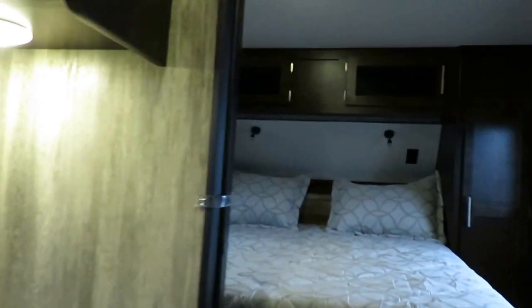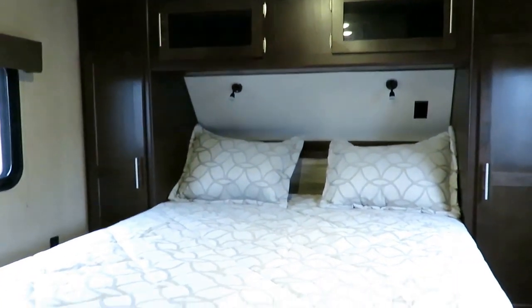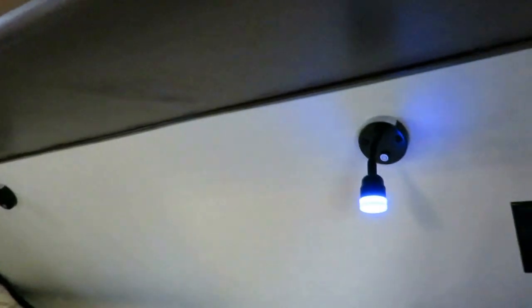Up here in the bedroom, you do have a sliding pocket door for mom and dad. Remember, this is a camper, not a glamper — so this is a simple bedroom, but very effective. The bed does lift for storage, and you've got double sets of plugs on both sides of the bed. If you're a bookworm, this is cool — you've got a dual-element LED light here.